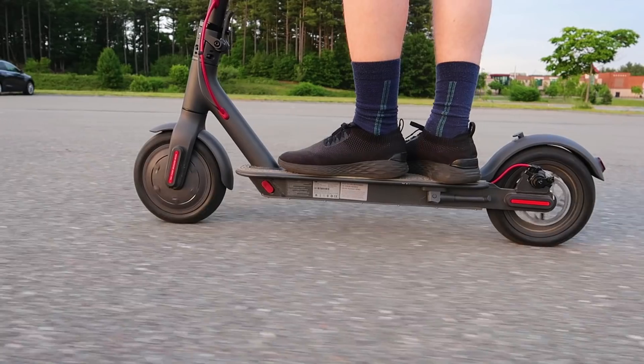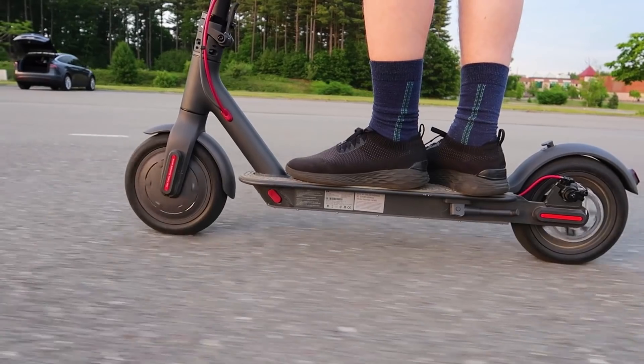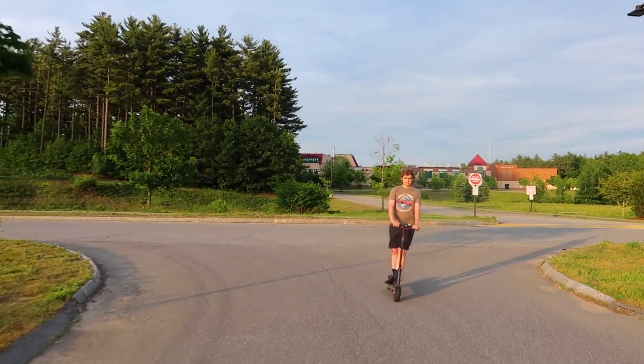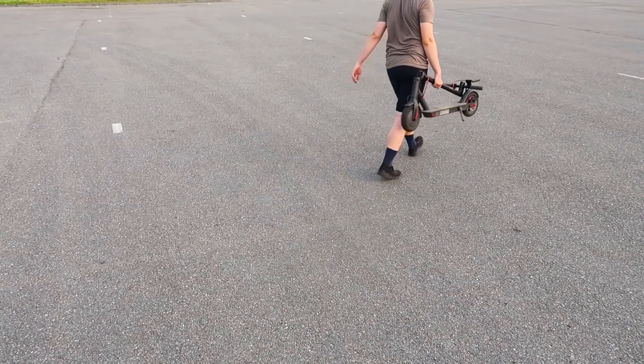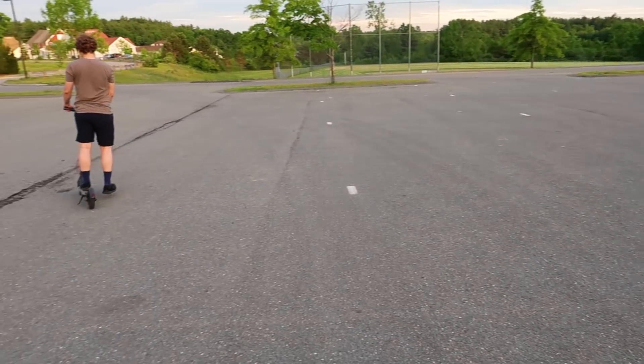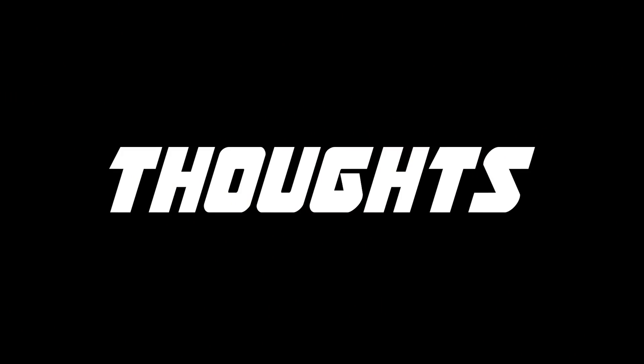Software lock: using the app, you can software lock your scooter. When I was testing it, it made it almost impossible to ride away and beeped the whole time. This doesn't protect it from being picked up and carried away, but it renders the scooter unusable to a would-be thief. This next section I'm calling 'thoughts' — it's not necessarily pros and not necessarily cons, but things that I think you ought to know.